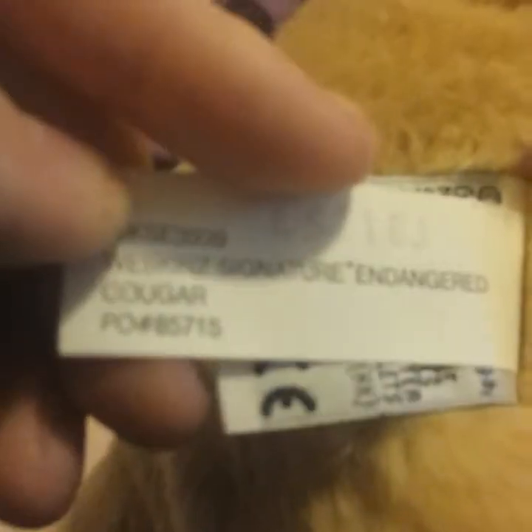I wanted to save these for last because they're the most special. I got signatures — not Lilkins, psyche! I got three signatures. I got the signature cougar and she is my favorite. She's so soft — oh my god, is she soft. There's her golden W and tag: signature endangered cougar. This is a female as well.